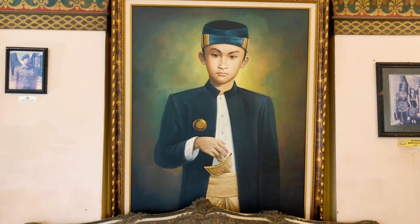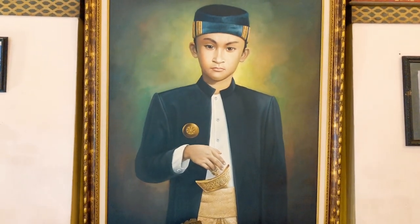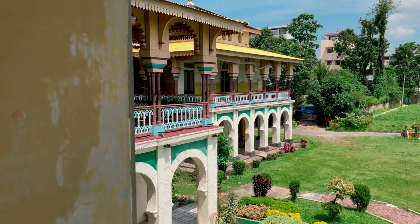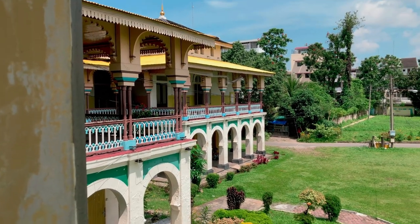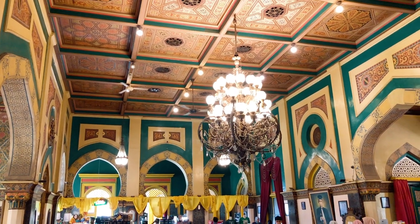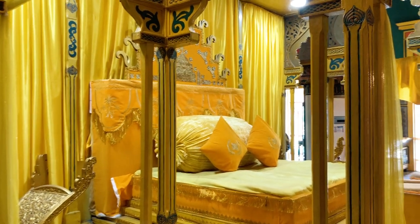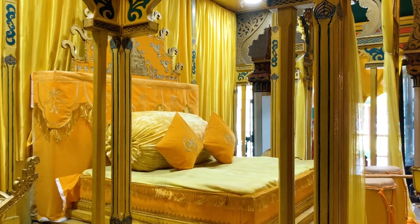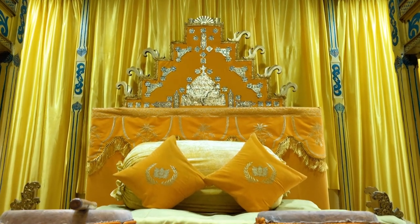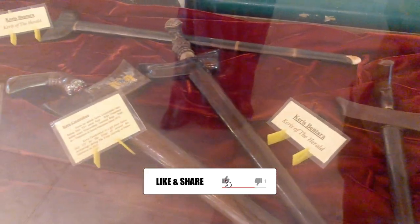Meski sudah ratusan tahun, keindahan Istana Maimun memang tak terbantahkan. Mulai dari ruangan utama, kemudian setiap sudut ruangan sampai detail-detail kecil juga masih sangat indah. Atap ruangan yang tinggi berhias ornamen unik membuat betah setiap mata pengunjung. Di ruang utama seluas sekitar 412 meter persegi ini, terdapat takhta yang didominasi warna kuning seperti interior lainnya, yaitu warna khas Melayu.